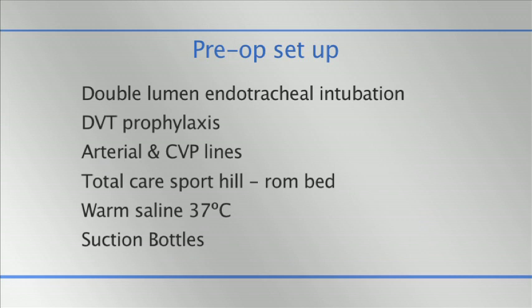Patient was given the usual thromboprophylaxis pre-op. Cardiovascular monitoring was achieved via internal jugular vein access and radial artery cannulation. Total intravenous anaesthesia was achieved with propofol and remifentanil, and rocuronium was used as a muscle relaxant.